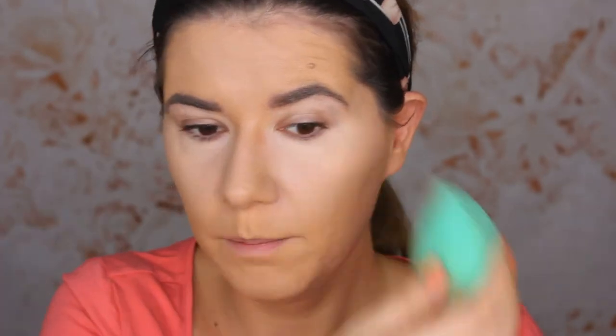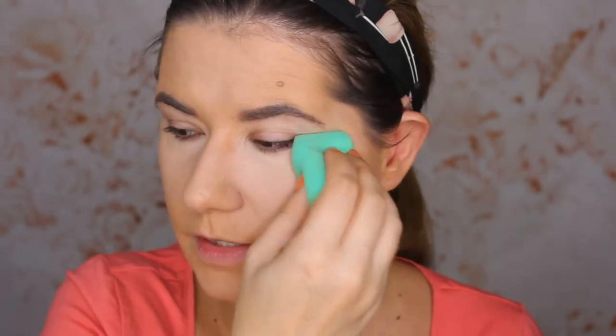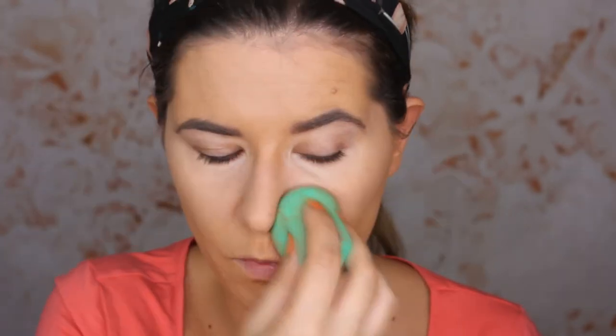The concealer applied very nicely over the foundation. I feel like I don't need to set my foundation at all, but I'm going to do it a little bit — it feels like it's already set with the Huda Beauty Powder. This is definitely not a foundation for dry skin. I'll use the Huda Beauty Powder in Sugar Cookie, which is translucent. I'm going to bake just a little bit under my eyes and press it in with this puff.